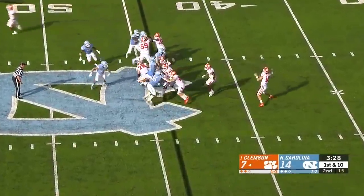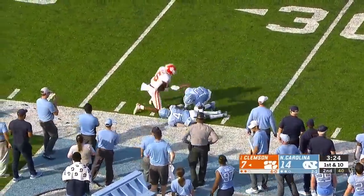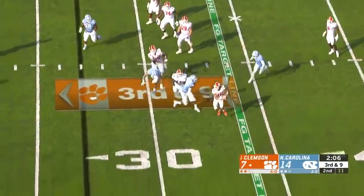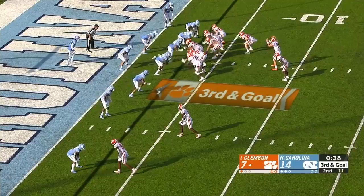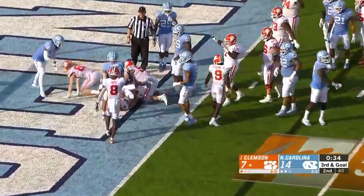High snap, Lawrence able to corral it and throw it deep — on target. Higgins made the catch. Against the outstanding sophomore quarterback, delayed blitz — Lawrence gets out of there, rolling left, and he throws it complete. What a play by Lawrence to Higgins, down to the 10 for a first down. Tied before halftime, and a designed quarterback run for Lawrence — he is in for the touchdown.